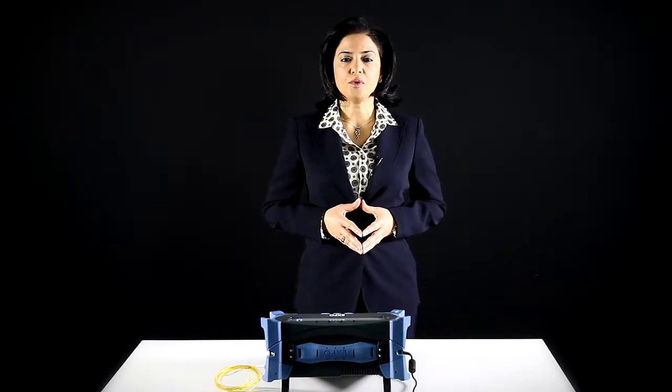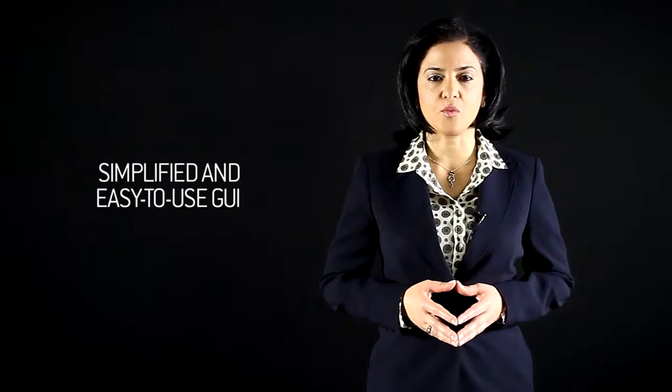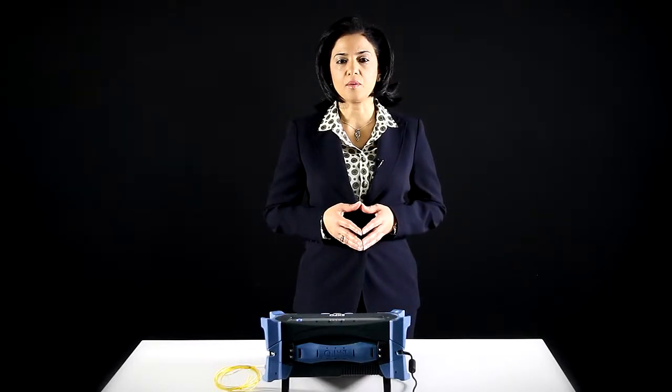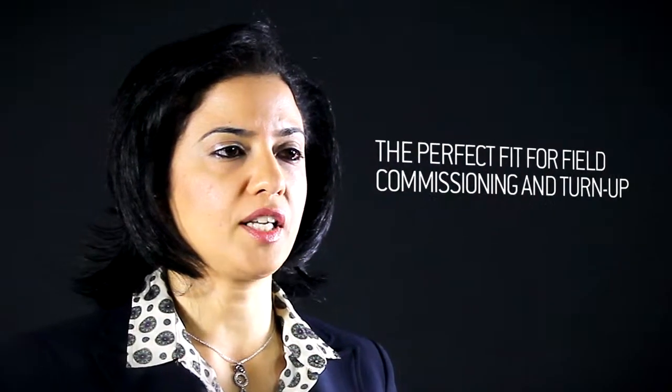Finally, the new FTB88100 NGE is designed for field testing with simplified and easy-to-use applications. Hosted in EXFO's FTB500 platform, it brings lots of flexibility for field testing, including remote management, battery operation, and integrated optical tools. The FTB88100 NGE can also be combined with EXFO's optical modules, including an optical spectrum analyzer, making it the perfect fit for field commissioning and turn-up.